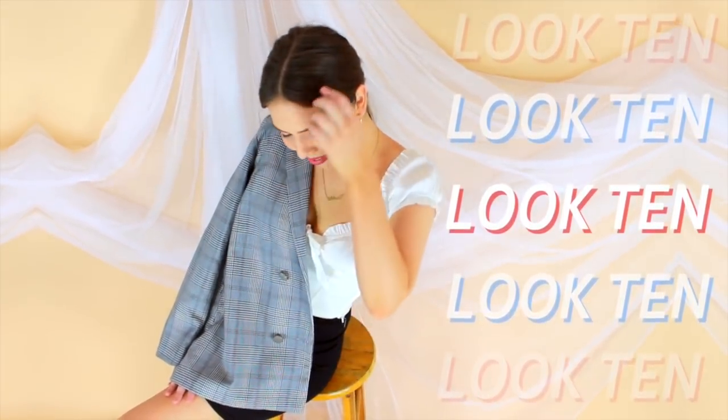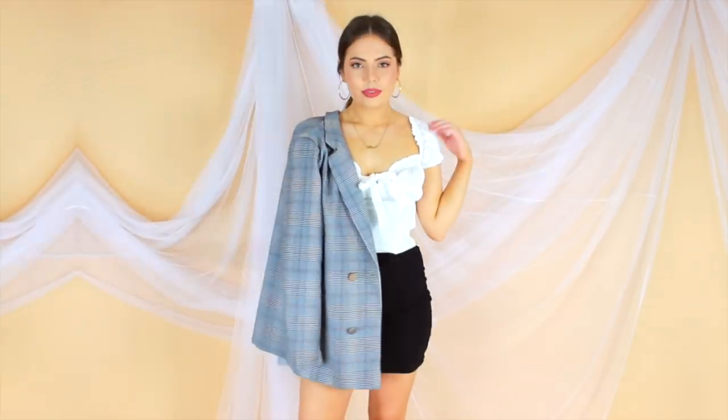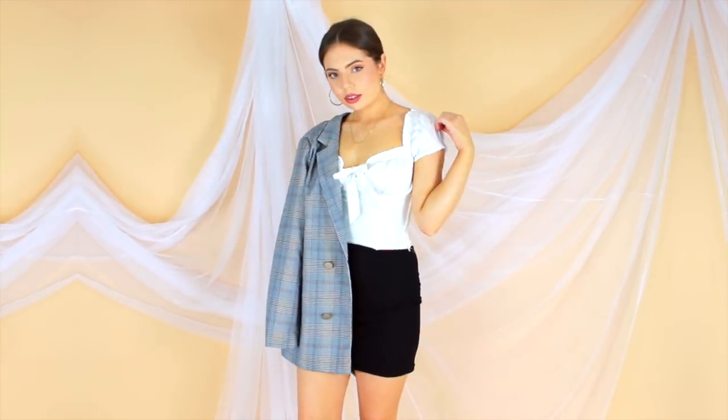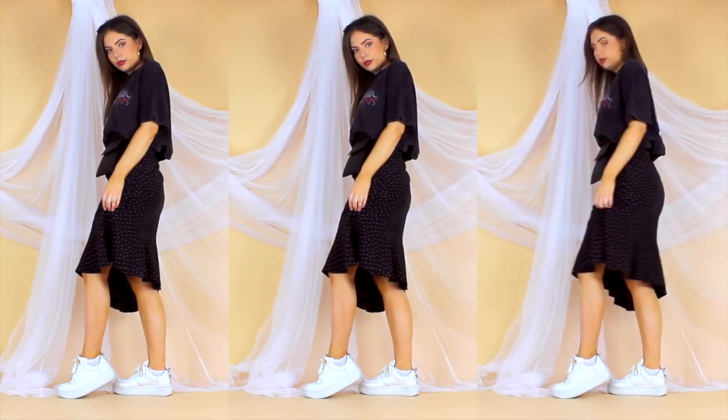Rolling into look number ten — I'm sure you've noticed in a few outfits by now that I have this plain black skirt, but of course it is actually the mini dress from the beginning of the video. I'm not styling this dress on its own at all because it is quite basic, but it acts as a perfect layering piece for so many different items.